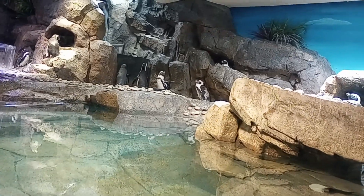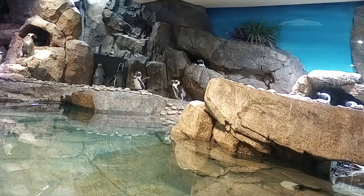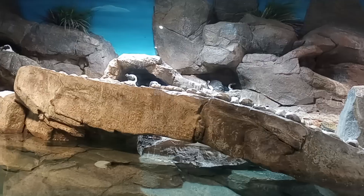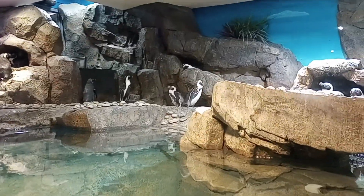If you guys are curious about how to tell them apart, I can't point out each individual, but I can tell you about the markings they have. Basically, the stripe closest to the chest — if that indicates it's a female, and if it's closest to the chest, it explains a little bit of the female.